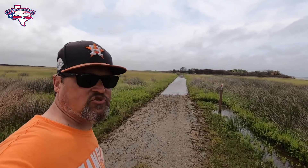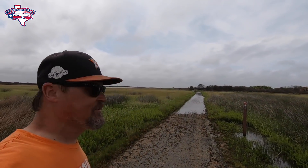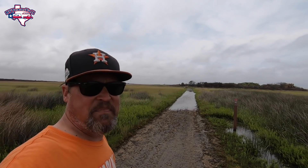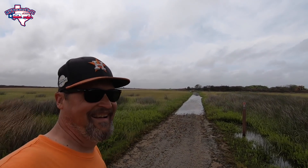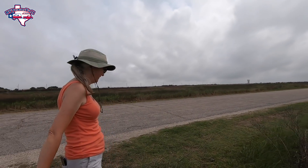We're going to leave this trail for another day — it looks like it's a little overgrown. We need to bring the kayaks back and maybe go down the trail by kayak. We'd have a little more luck that way. All the birds are probably over there.